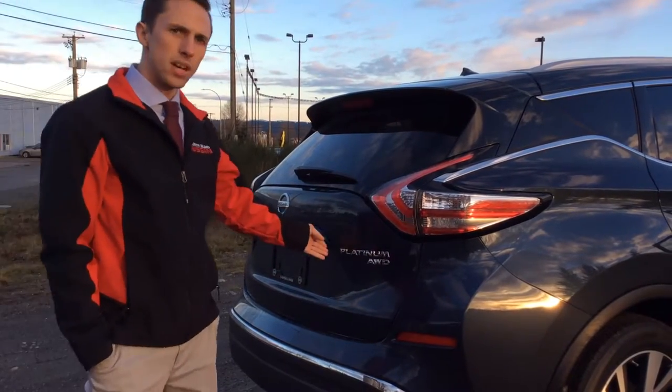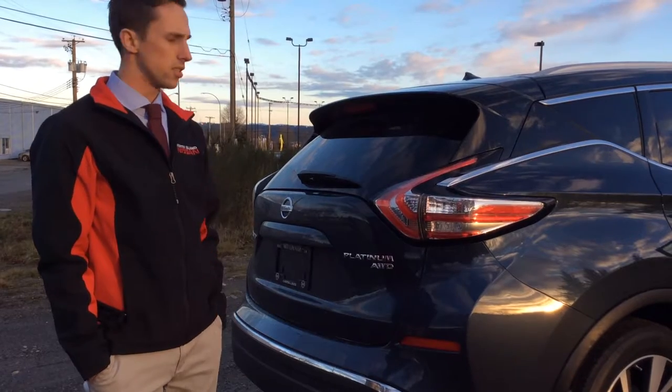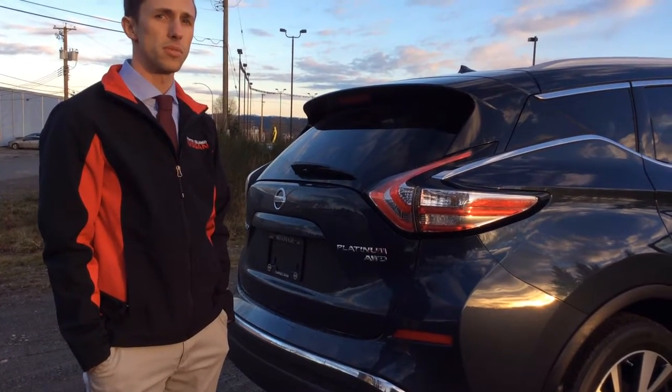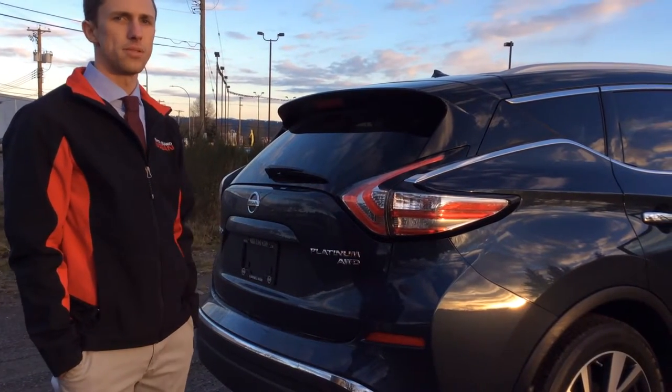As you can tell, Platinum all-wheel drive — all the bells and whistles that you need. Gets through the snow because it has that all-wheel drive power as well as that nice V6 with great fuel economy. Anyways, 2015 Nissan Murano Platinum.